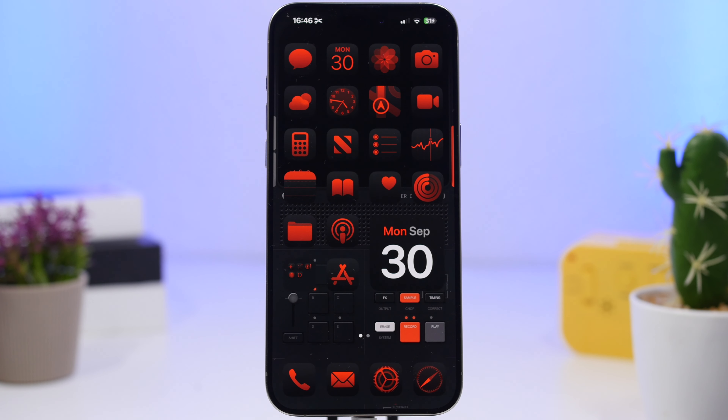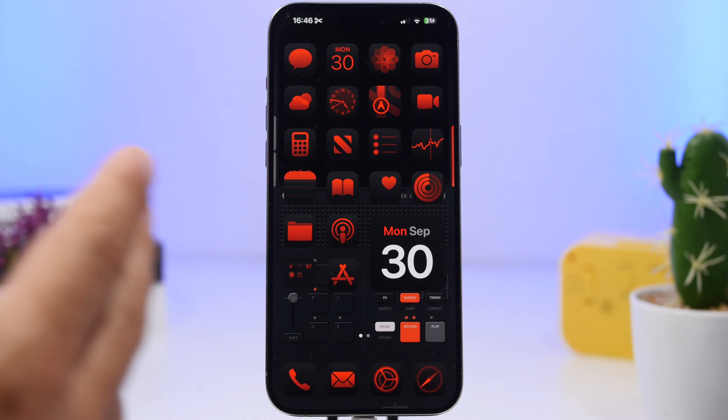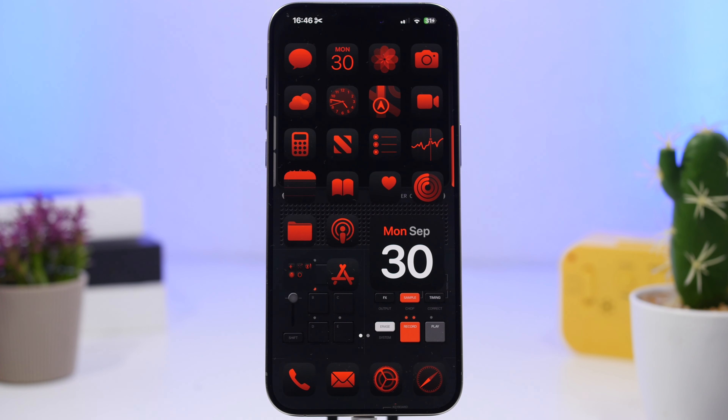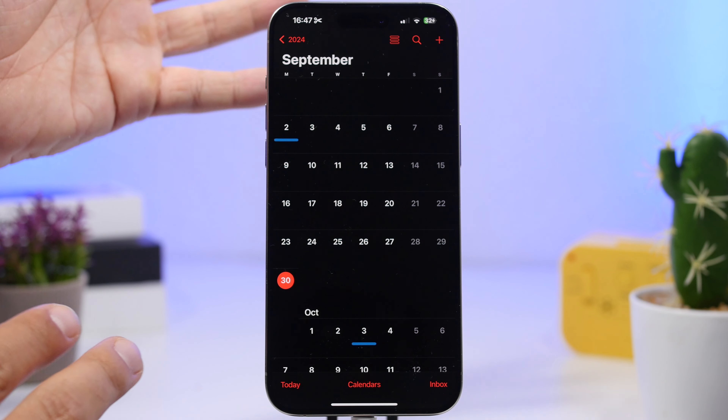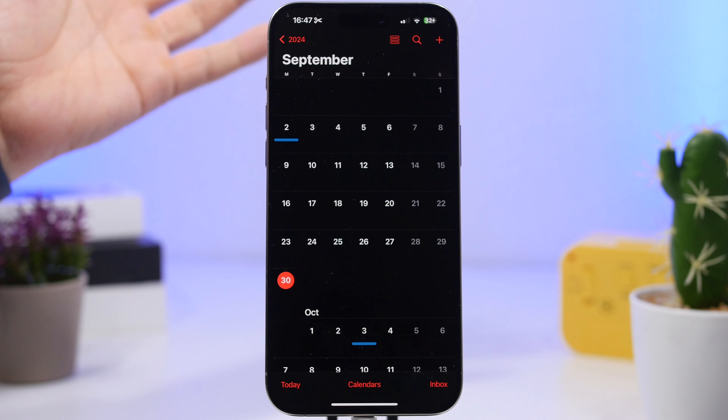Hey, what's going on everyone, this is Ariviews back with another video. It's been a couple of weeks since the release of iOS 18 with all the cool new features, and we already have a new update on the way. iOS 18.0.1 should be out anytime now — it's actually been spotted on the internet, which means Apple is working hard on it and it should be out any day now.